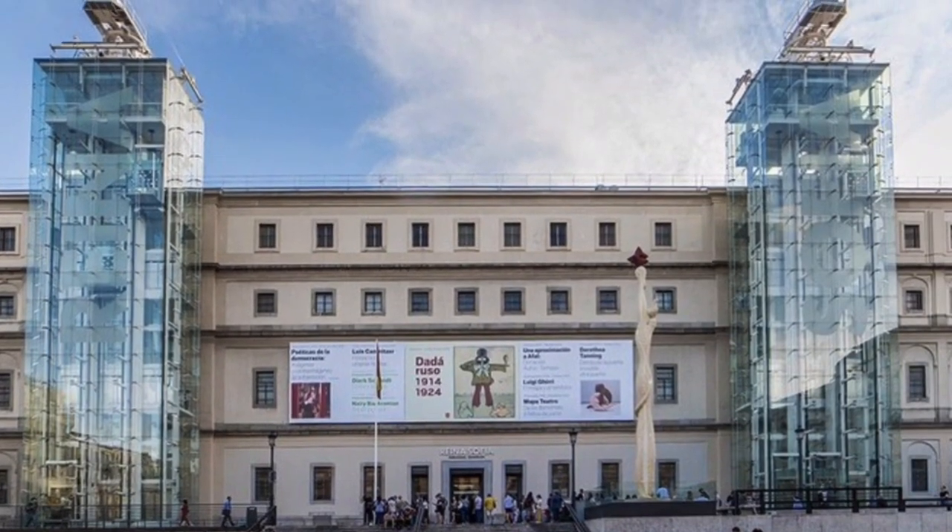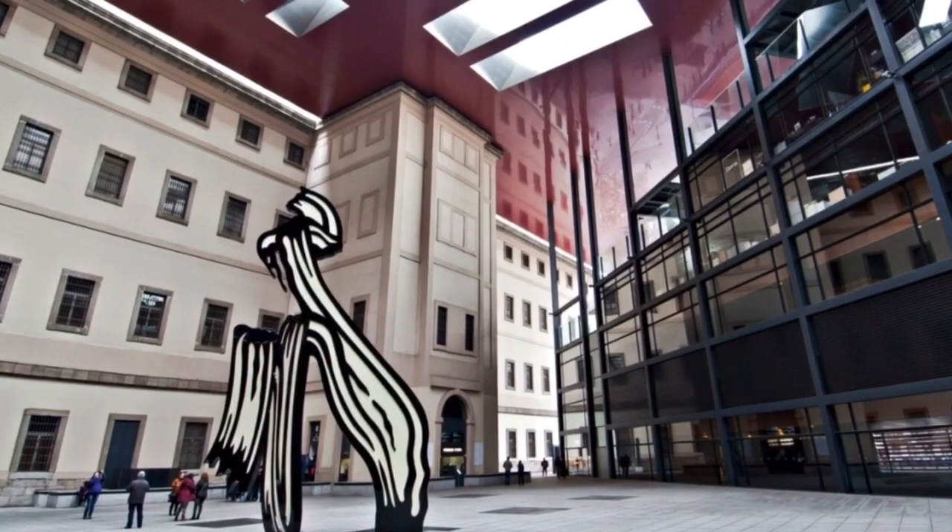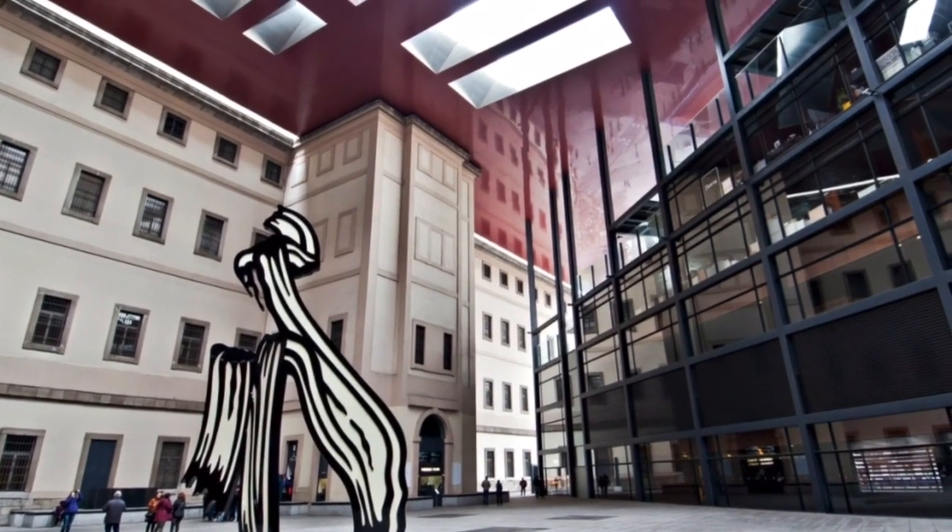The Reina Sofia Museum is a very important Spanish art museum located in Madrid. There are lots of different paintings there, but now I will talk about two of them specifically.